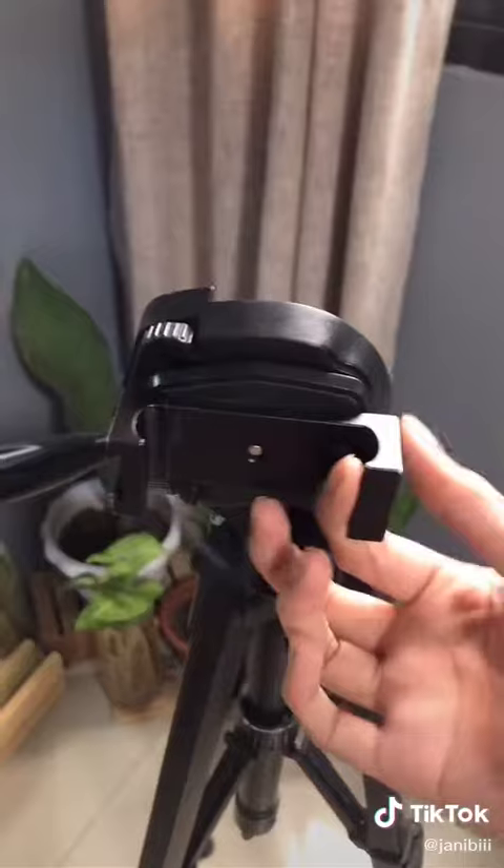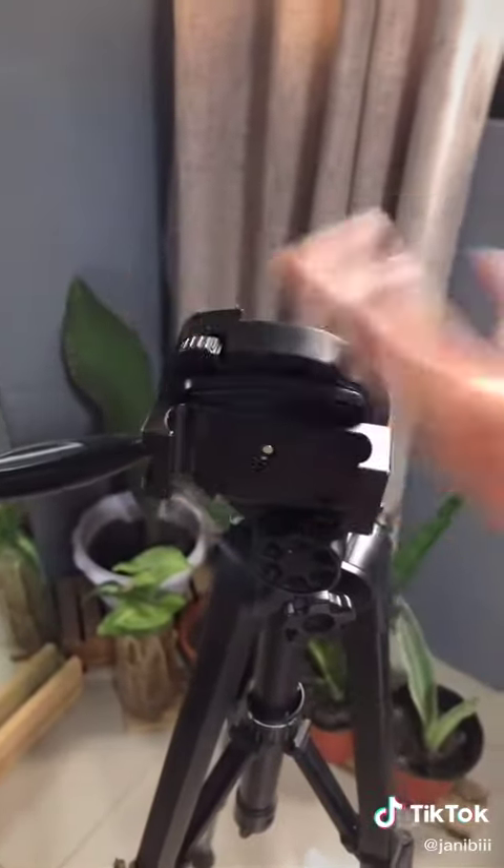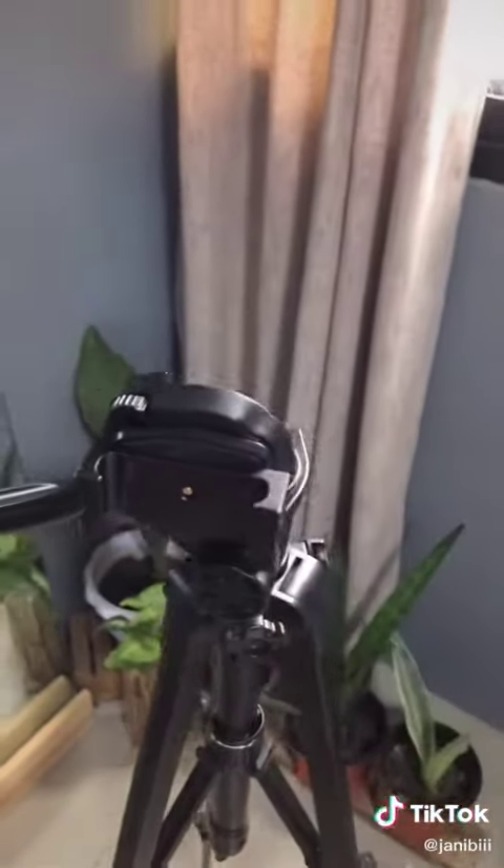And also, this phone adapter that I got from Shopee as well. Super sturdy, ang ganda, ang heavy duty.